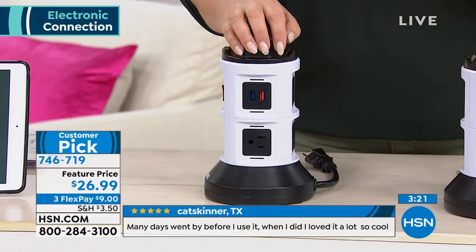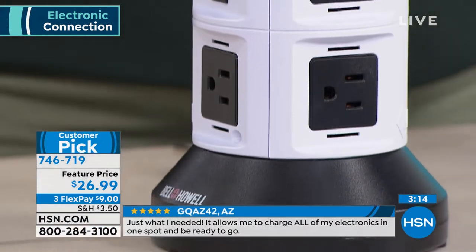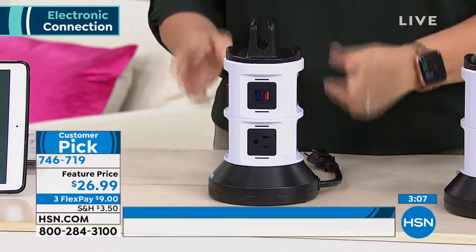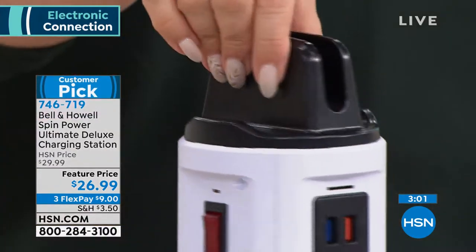You've ever gone to a hotel room and looked for the plugs — one plug is across the room near a desk, another one is in the bathroom. When you pack up to leave, you forget things everywhere. If you bring this when you travel, it's very compact. You will have everything. You won't forget any cords, you won't forget any electronics. There's the Apple Watch I told you about, got it here at HSN. This is what you need.